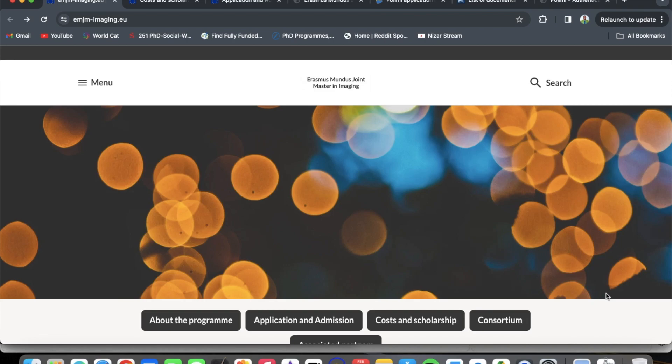Today we would be delving into the Erasmus Mundus Joint Master in Imaging — the Erasmus Mundus fully funded scholarship for a master's degree in imaging. If this is the first time you are watching any video on this channel, I am glad you are here. Kindly hit the subscription button and the post notifications so that when I release a new video you would be notified. Now let's get straight into the video.